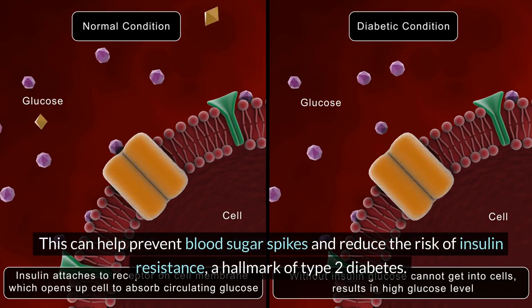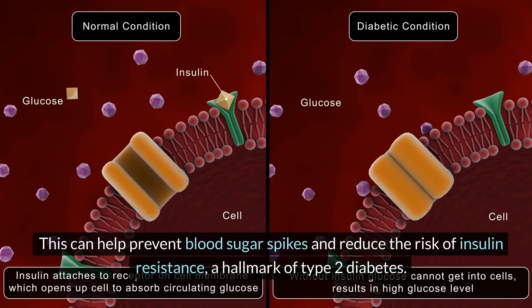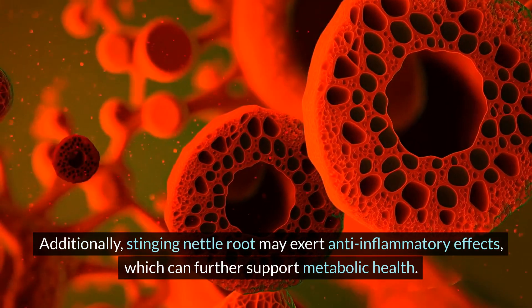This can help prevent blood sugar spikes and reduce the risk of insulin resistance, a hallmark of type 2 diabetes. Additionally, stinging nettle root may exert anti-inflammatory effects, which can further support metabolic health.